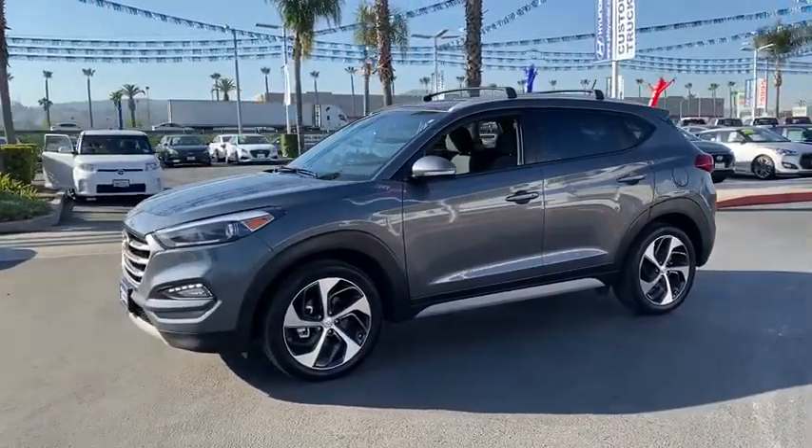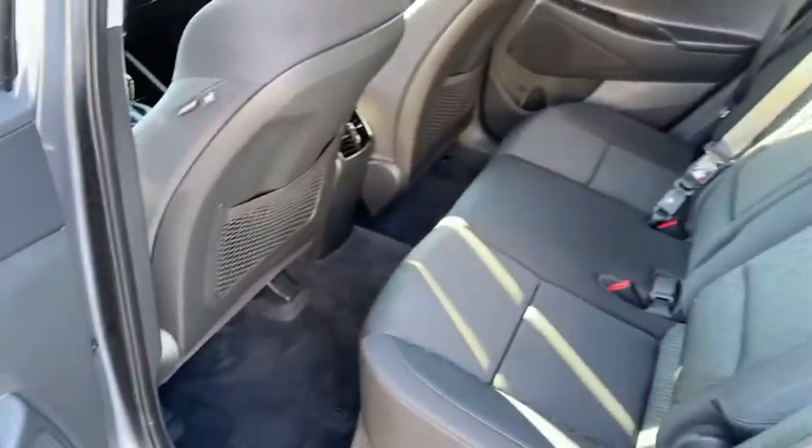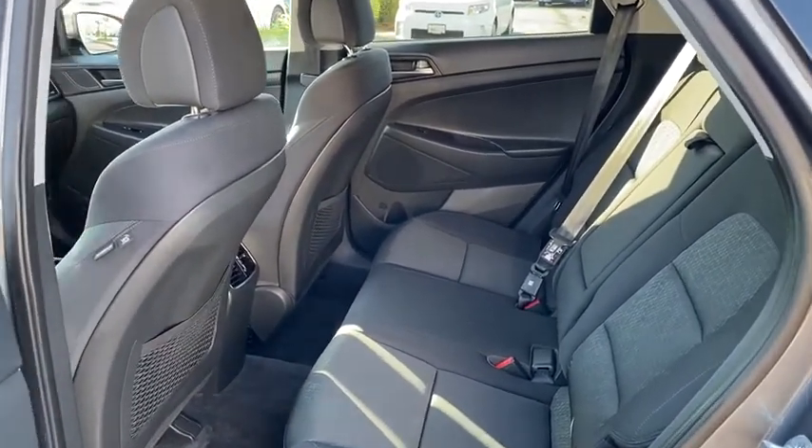Cruise control, rear defrost, front wheel drive, AM FM stereo radio, MP3 playback stereo, trip computer, CD player, security system, heated driver's seat.